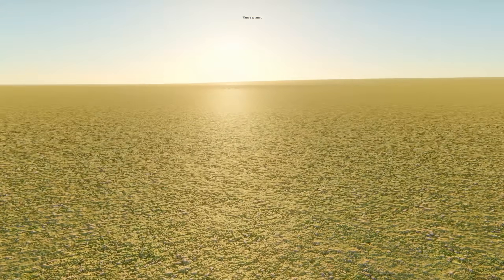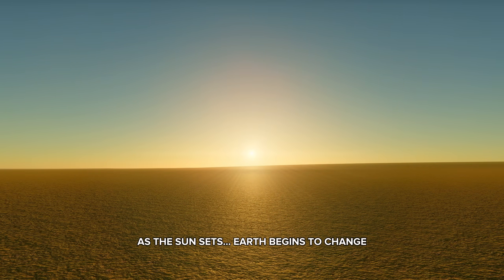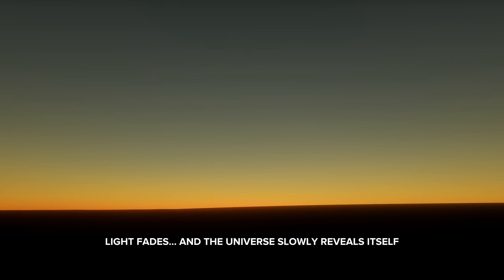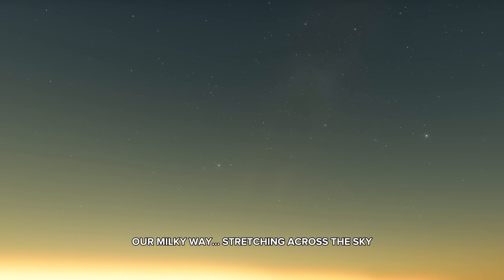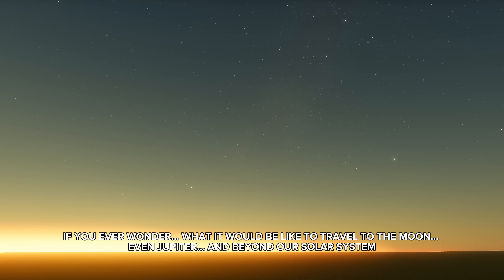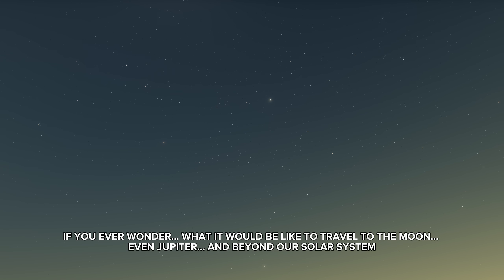Traveling to every famous space object, front and back views. As the sun sets, Earth begins to change. Light fades, and the universe slowly reveals itself. Our Milky Way, stretching across the sky. If you ever wonder what it would be like to travel to the moon, even Jupiter, and beyond our solar system.